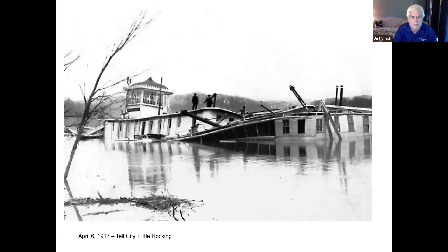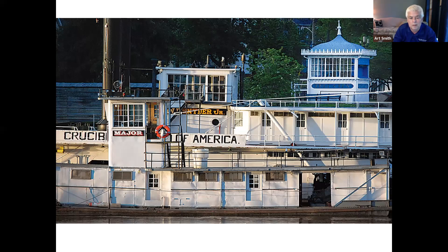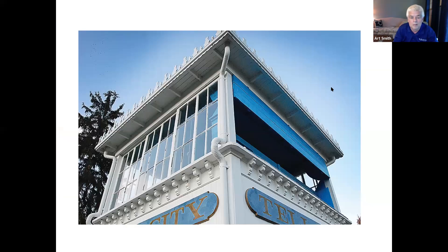On April 6, 1917, the Tell City was a sternwheeler that sank near Little Hocking. The pilot house was removed — bought by a family who used it as a little summer cabin in their backyard in Little Hocking for decades before donating it to the Ohio River Museum. It is now alongside the W.P. Snyder Jr., part of the Valley Gem operation, up on the riverbank. It's a neat restoration, visible to anyone using the bike path, and it's part of the history of Washington County preserved at the Ohio River Museum.